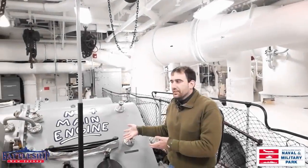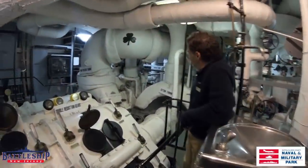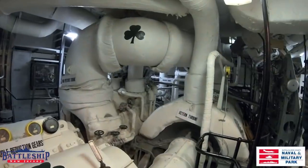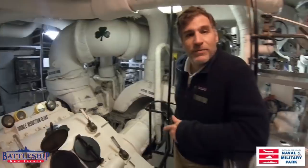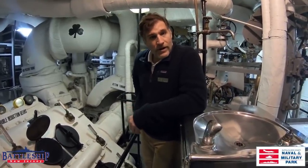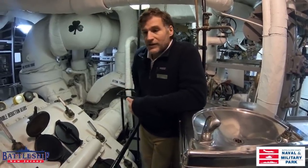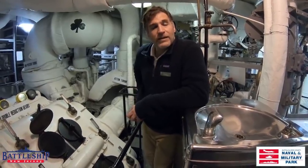Just like on the Sullivans, we have a reduction gear. Now we've got three turbines. The cruising turbine is way in the back — that would be used for, as it sounds, cruising speed, anywhere from 8 to 15 knots when you're going from port to port and not under wartime distress. That used less fuel, less water, and would just keep you cruising when there were no threats immediately in the vicinity.